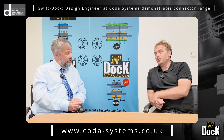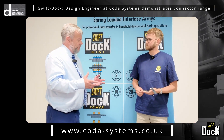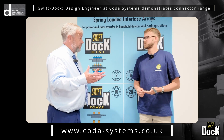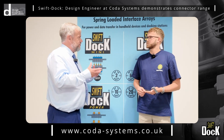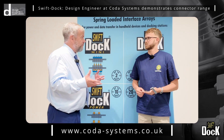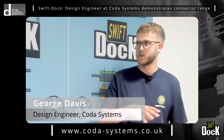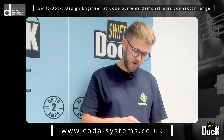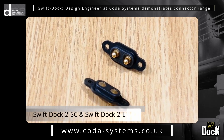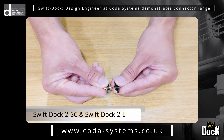George, our design engineer, has got some new products that we're launching very soon. So George, could you take us through some of the existing products that CODA offer? Yes, we offer a range of Swift Dock docking connectors that we've been developing for about 10 to 12 years. It started off with just the standard Swift Dock, which has a seven millimeter pitch and connects like this.